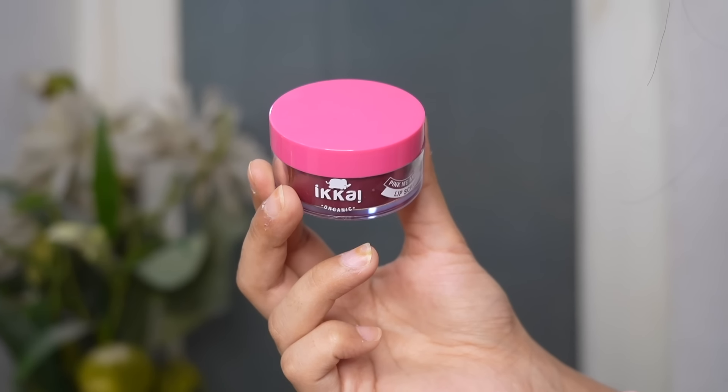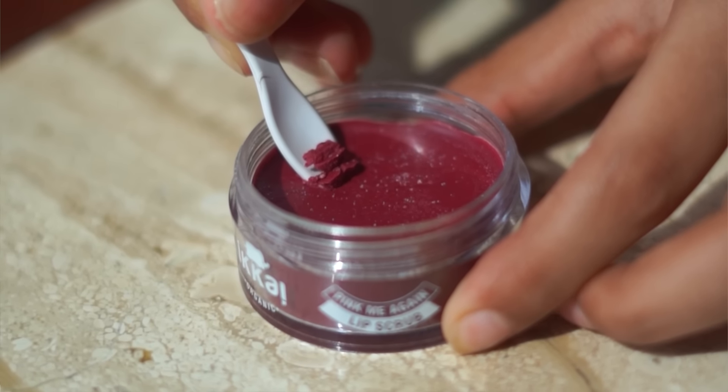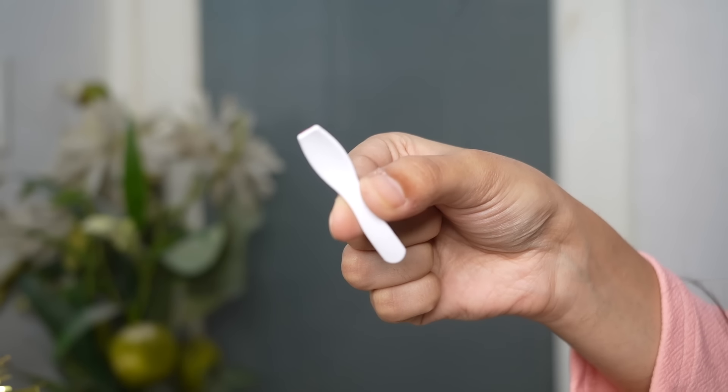Firstly I have with me the Icai Beauty Pink Me Again Lip Scrub. As the name suggests, this lip scrub is meant to treat your pigmented and flaky lips. It has the goodness of beetroot, shea butter and sugar particles. Because it is enriched with beetroot, it has lightening properties which can lighten your pigmented lips and also give it a perfect pink tint. The blend of shea butter and sugar particles gently removes all the flakes and dryness from your lips, making it nourished and moisturized. This lip scrub also comes with a small spatula so it's really easy to scoop out the product and apply it on your lips.